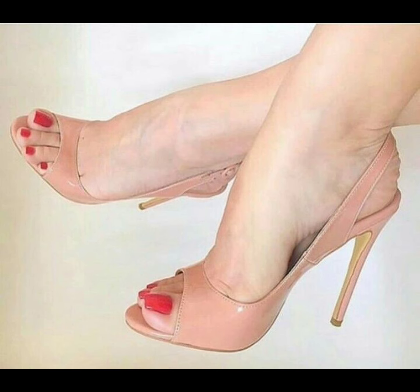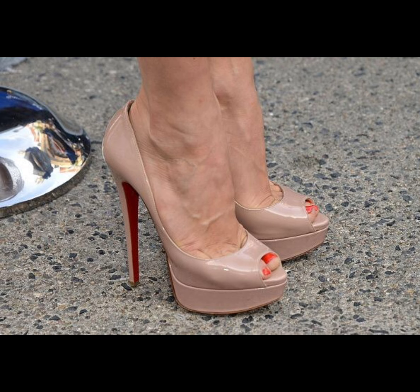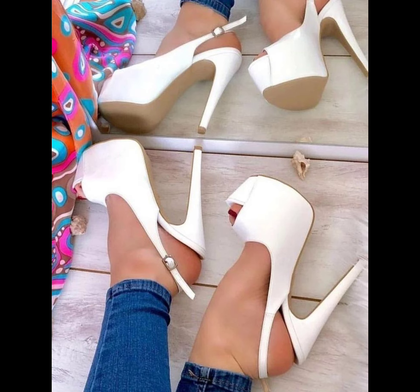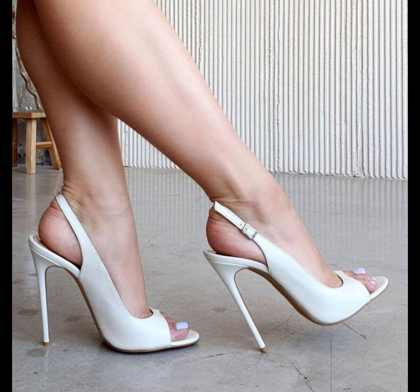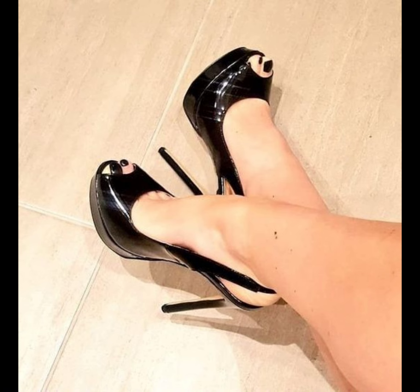So there you have it — a comprehensive guide to high heels for women. I hope you found this information helpful and inspiring. Don't forget to hit the bell icon and subscribe to my YouTube channel. Thanks for watching, and I'll see you in the next video — see you soon!